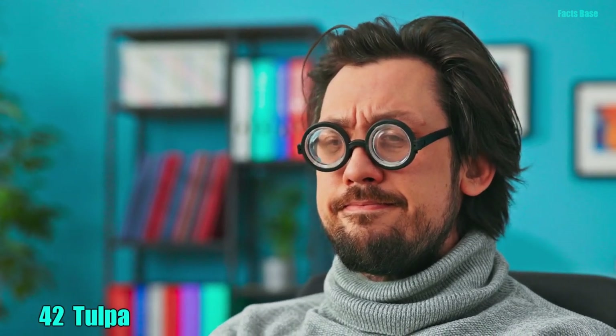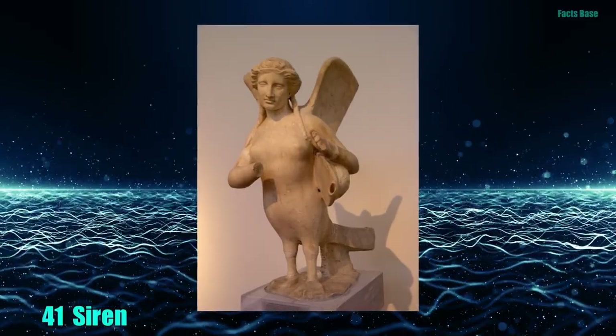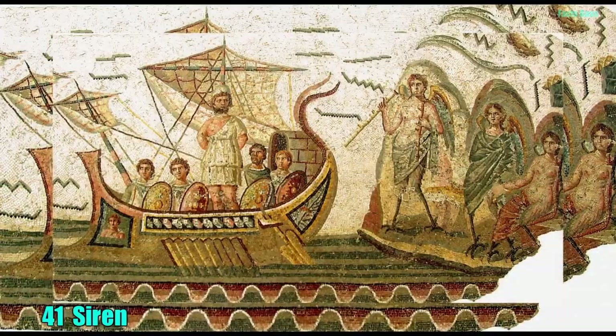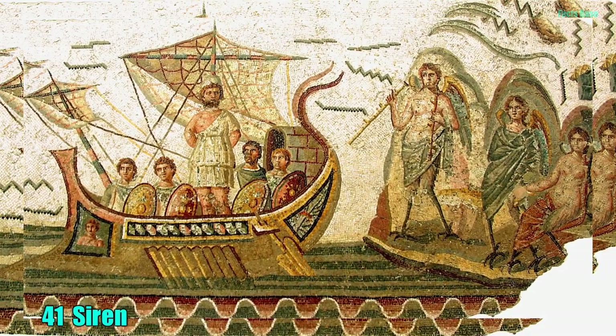42. In Tibet, it's best to control your thoughts. It's said that thinking of the tulpa will make it appear in the form of a beast, animal, or even a human. 41. And when you're at sea, you should close your ears to the beautiful song of a siren. In ancient times, they lured sailors to their deaths by singing to them and causing them to become shipwrecked on sharp rocks.